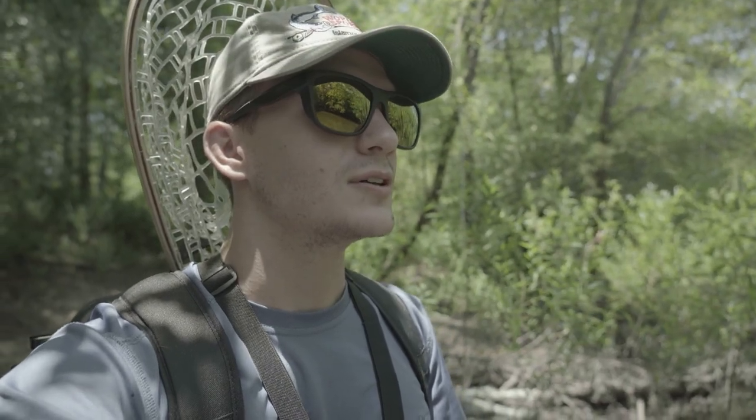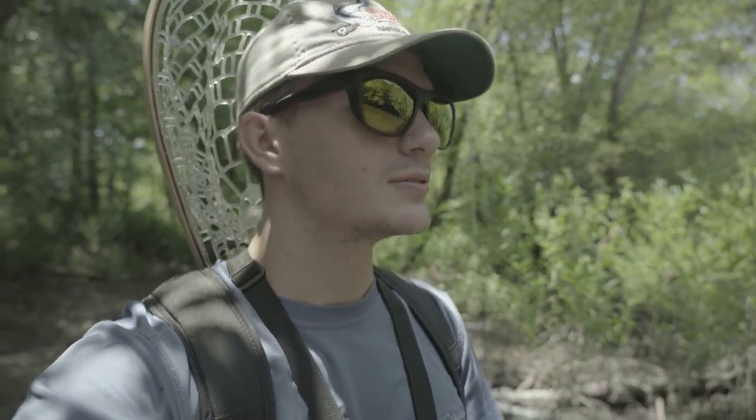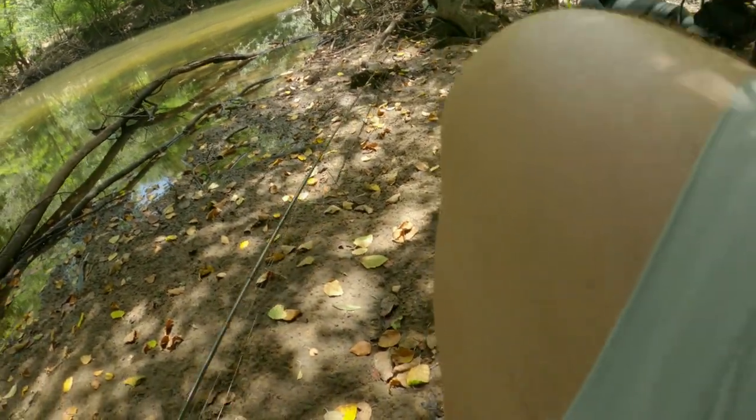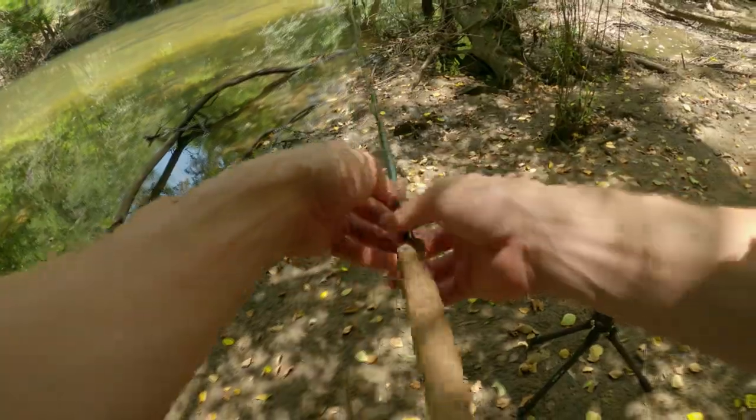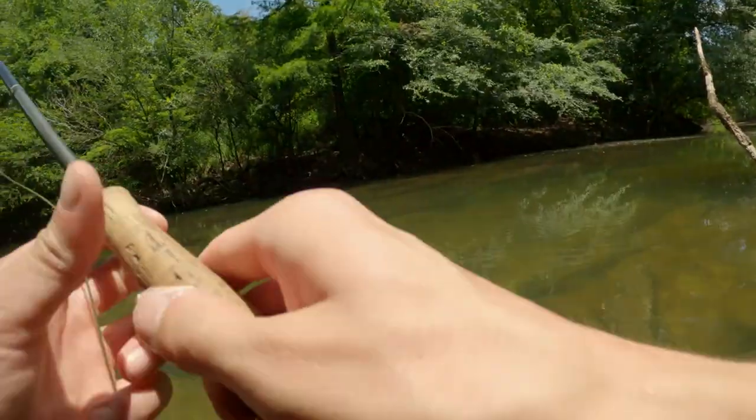There are definitely some pretty nice sized fish so we should be able to pick off a few here. We'll switch over to the GoPro for now. Literally a bowfin just ran right out in front of me — there he is.